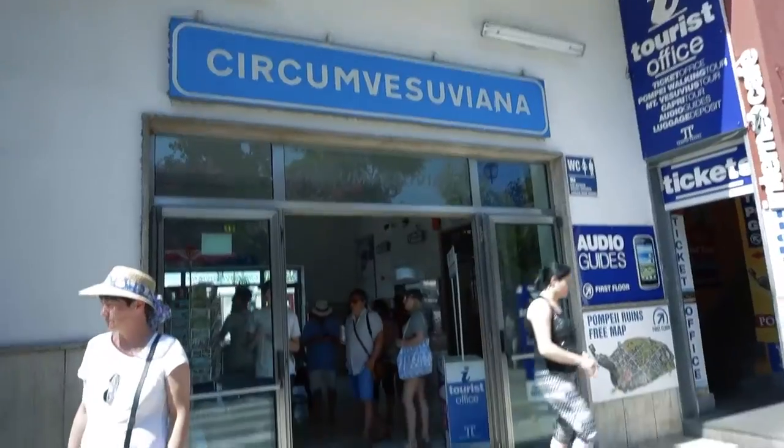If you want to come down to Pompeii, what you need is to have a later session. We started our session at 4pm and there are much, much fewer crowds than if you go at 11am. And now we're going to buy some train tickets to catch a train.